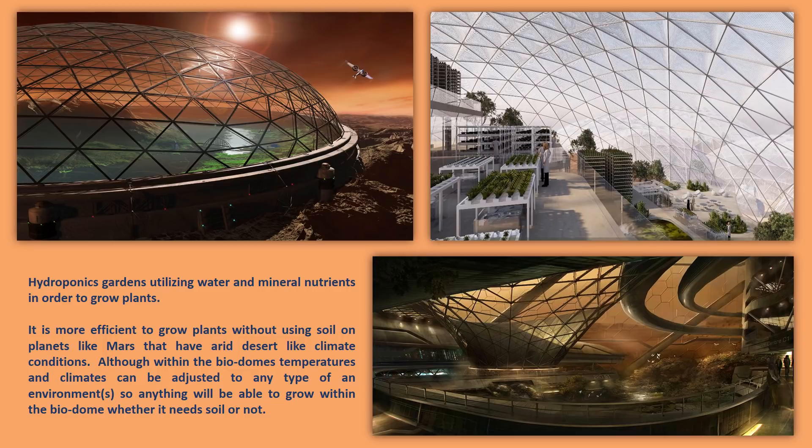Anything will be able to grow within the biodome whether it needs soil or not. Hydroponic gardens don't utilize a lot of soil or water, but they do need nutrients — wood chips, sand, different types of mixtures of supplements. There are many types of supplements that could be used for hydroponics gardens, and it requires little soil or water for hydroponic maintenance of food gardens or flower gardens.